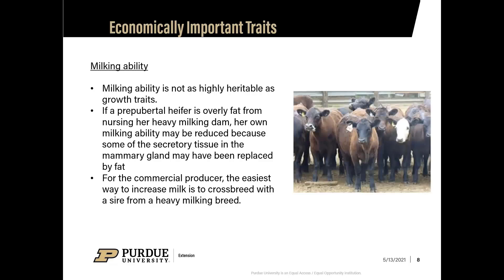Milking ability is not as highly heritable as growth rates. When selecting replacement heifers, stay away from heifers that are overly fat from nursing a heavy-milking cow, as that can reduce their own milking ability — mammary glands don't develop properly during the growth period and are replaced with fat. For commercial producers, the easiest way to increase milk production is to crossbreed with a sire from a heavy-milking breed, or use EPD scores to select bulls that improve milking ability.